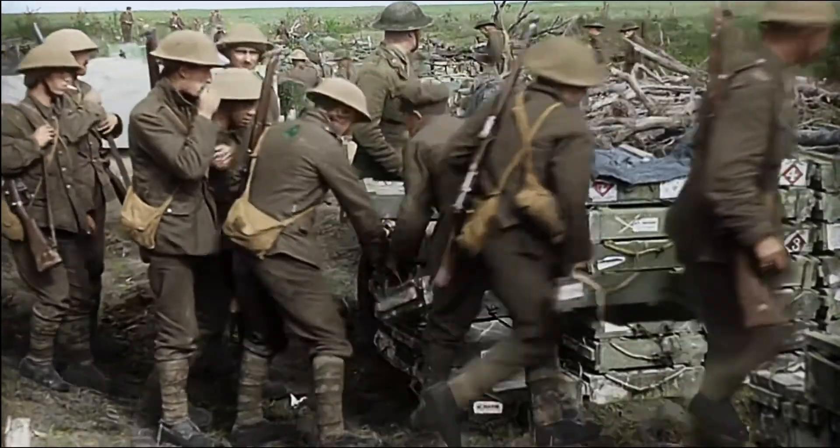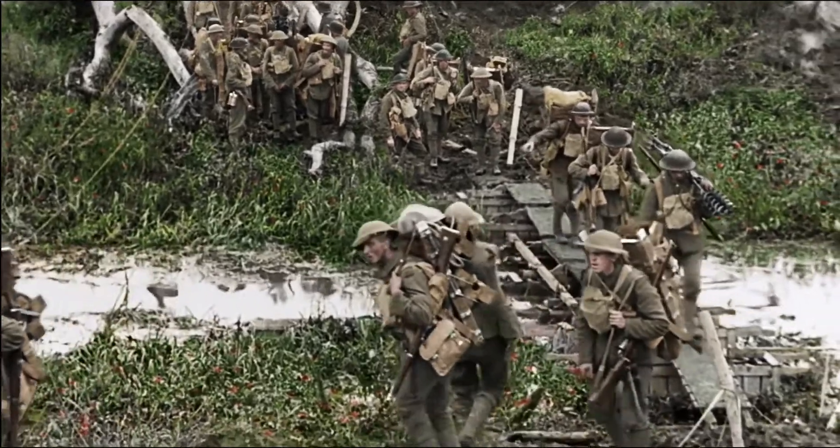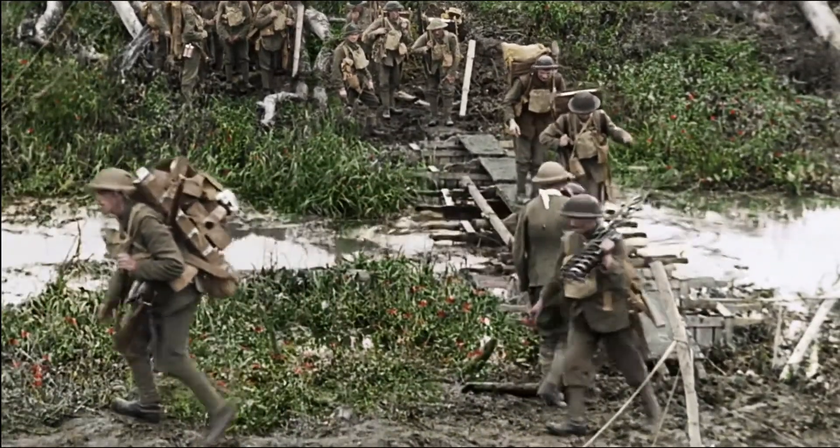When a man goes in the trenches, he usually carries a roll of barbed wire or a bag of bombs, besides his own equipment. That's the way they get the stuff to the front line.